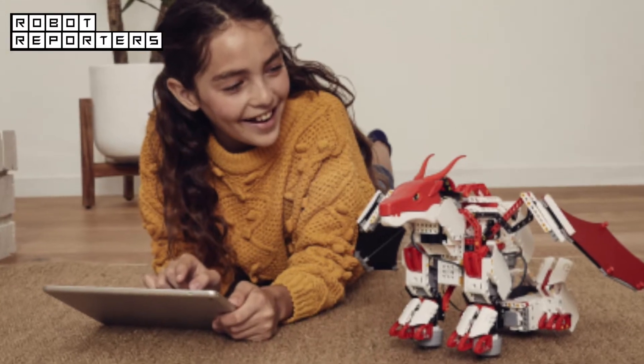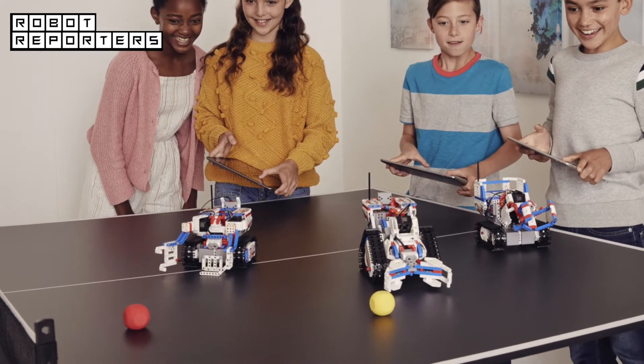If MeeBot isn't for you, the company launched two more educational robot kits last week.